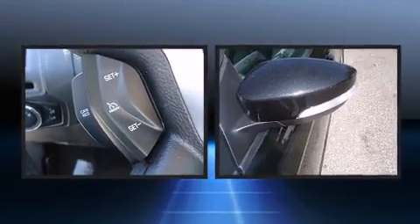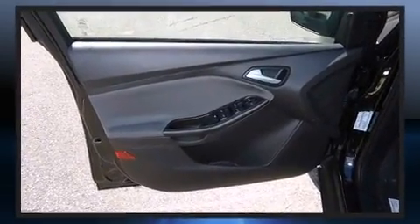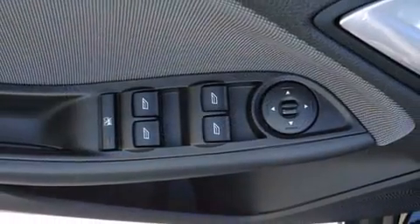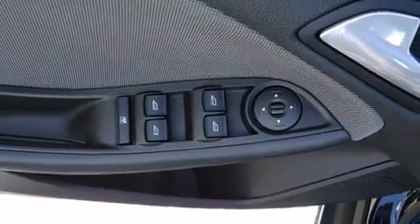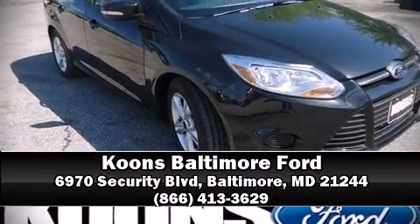Various mechanical systems are monitored by electronic stability control, keeping you on your intended path. Our knowledgeable sales staff is available to answer any questions that you might have — stop in and take a test drive.